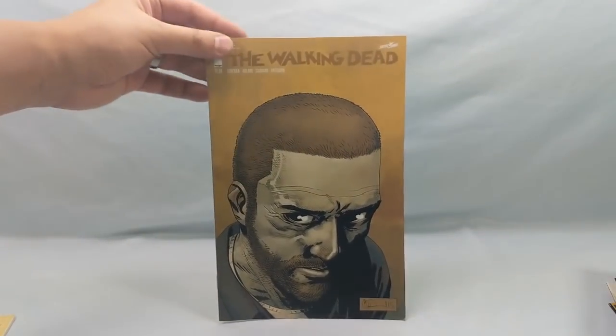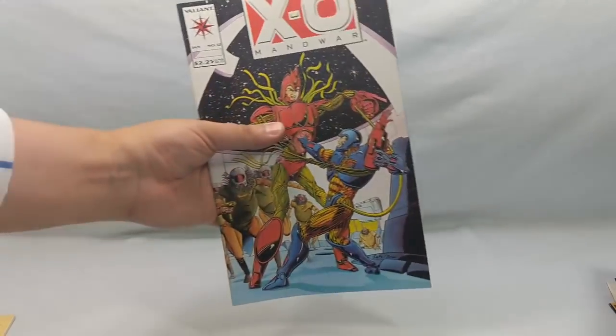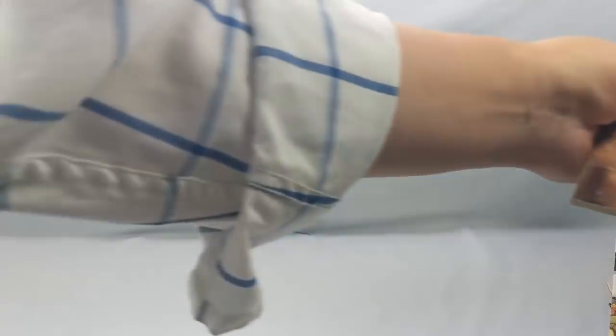Walking Dead number 144 — this is one of those books I never kept up on a lot, but I pick up an issue every now and again just to read and see what it's like. I really enjoy them. XO Man O' War number 12. And last but not least, Lone Wolf and Cub number 13 — a really, really good series.